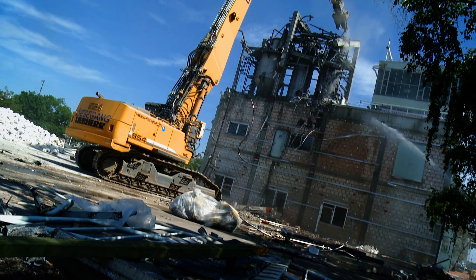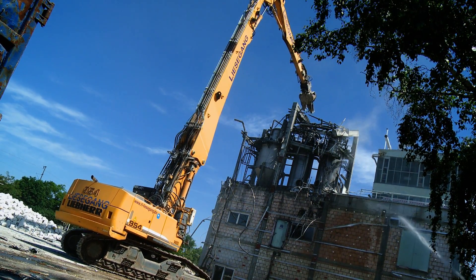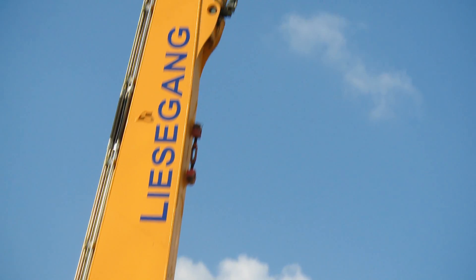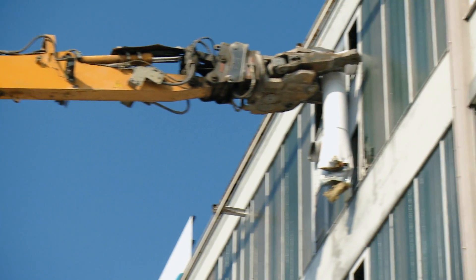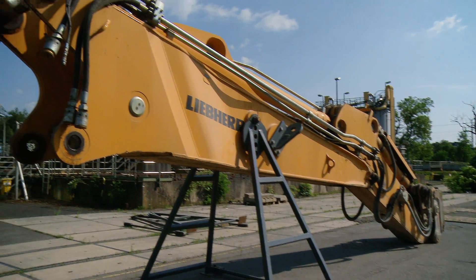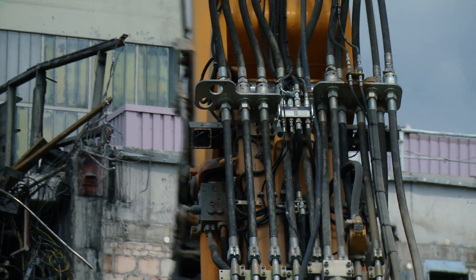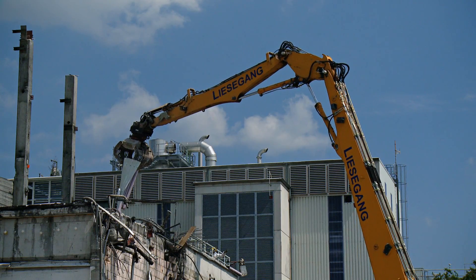For the Richard Liesegang Company, in view of the above-ground and underground demolition, there is a clear benefit. The R954C VHHD can be used as a demolition machine and also as an earth-moving machine — its functions are interchangeable. Liebherr offers attachments and a separate multi-coupling system to allow a function change in a very short time, making the R954C VHHD a doubly efficient machine.